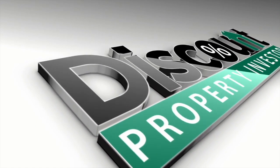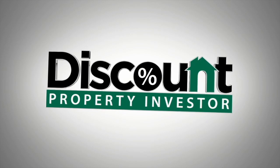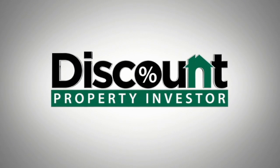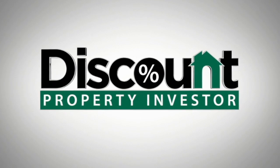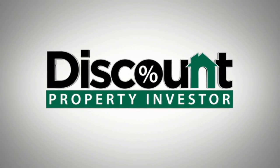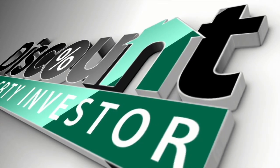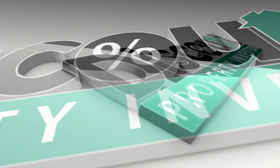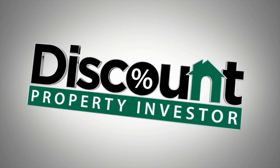Welcome back to season two of the Discount Property Investor podcast. Our mission is to share with you what we have learned from our experience and the experience of others to help you make more money investing like a pro. We want to teach you how to create wealth by investing in real estate the Discount Property Investor way. Make sure you never miss an episode and download the Discount Property Investor app in Google Play or iTunes today. To jumpstart your real estate investing career, visit freewholesalecourse.com, the most complete free course on wholesaling real estate ever.